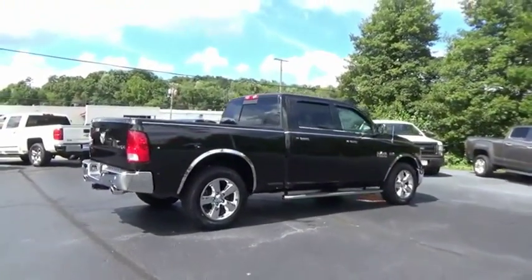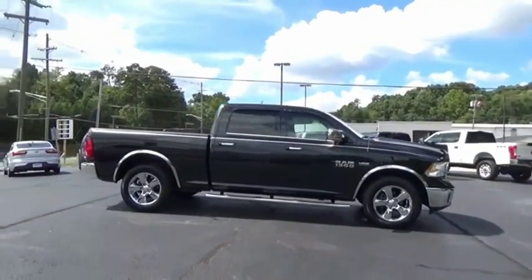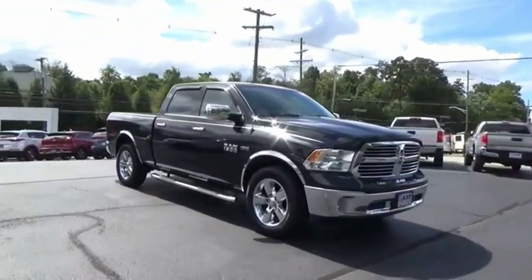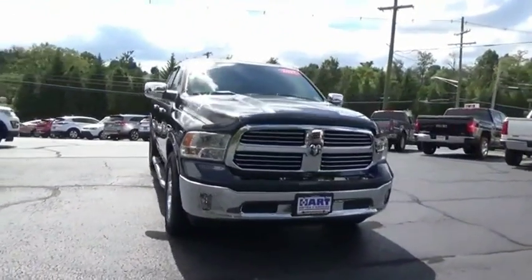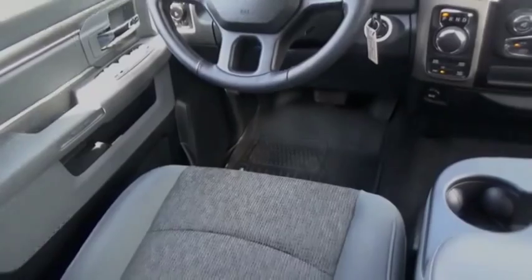The Ram 1500 went against the Chevrolet Silverado, Ford F-150, and Toyota Tundra, which are all excellent trucks in their own right. The Ram took home the prize for its well-rounded strengths. If you like it online, you'll love it in your driveway. Take it for a spin today.